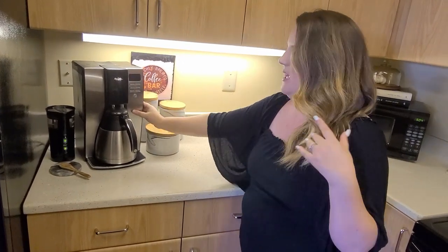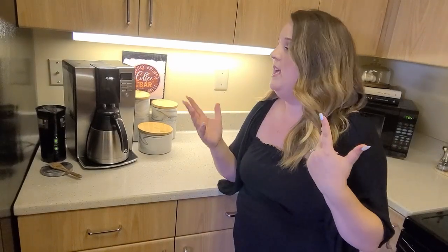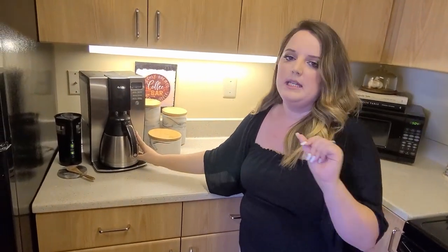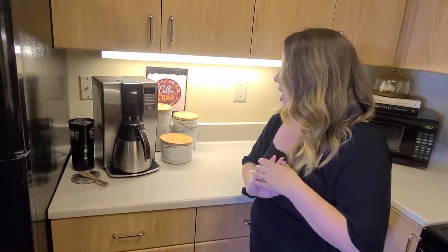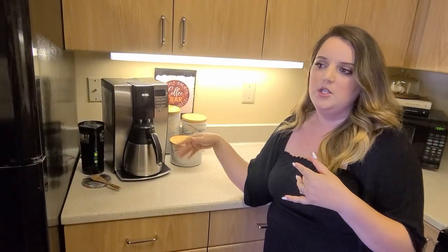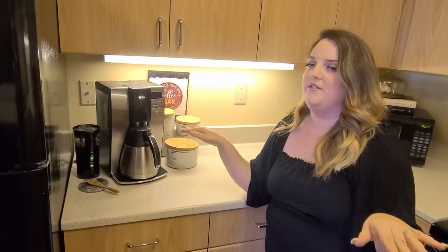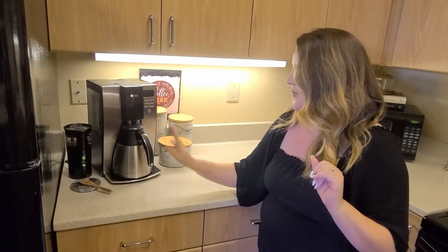We just have a Mr. Coffee coffee pot. We actually got this secondhand from a sergeant who was leaving Korea, but it is on Amazon. It's a really nice coffee pot. Not only does it have a timer to start it, but it also has a timer to let you know, 'Hey, the coffee is no longer good — you should empty out the pot.' So that's a really nice little treat.